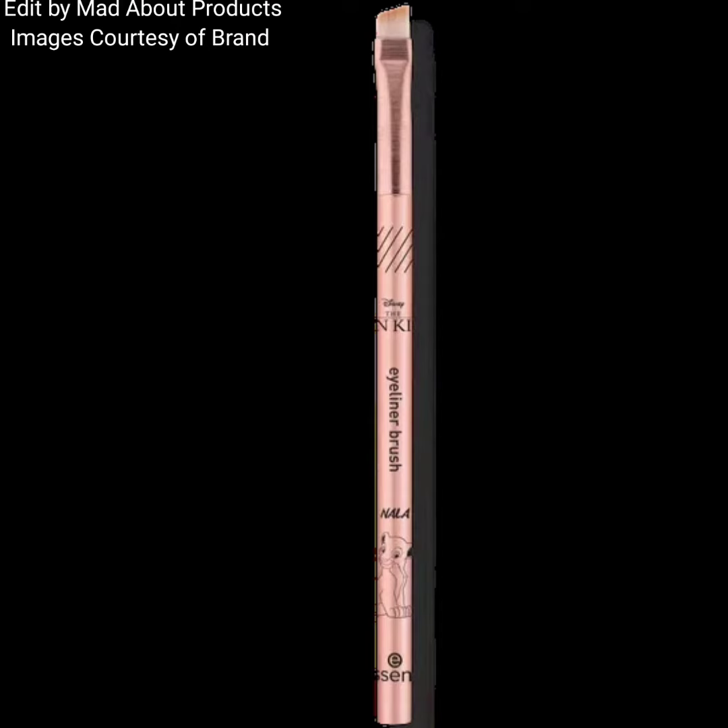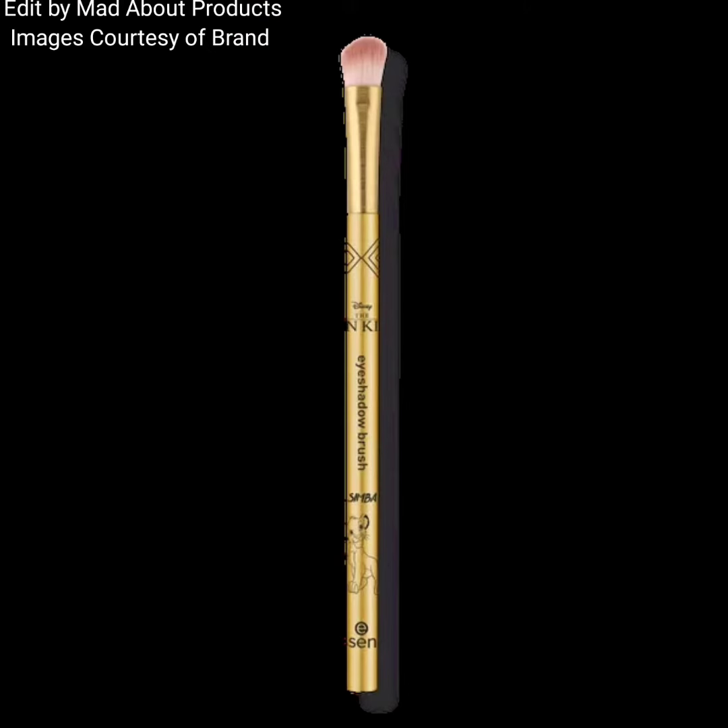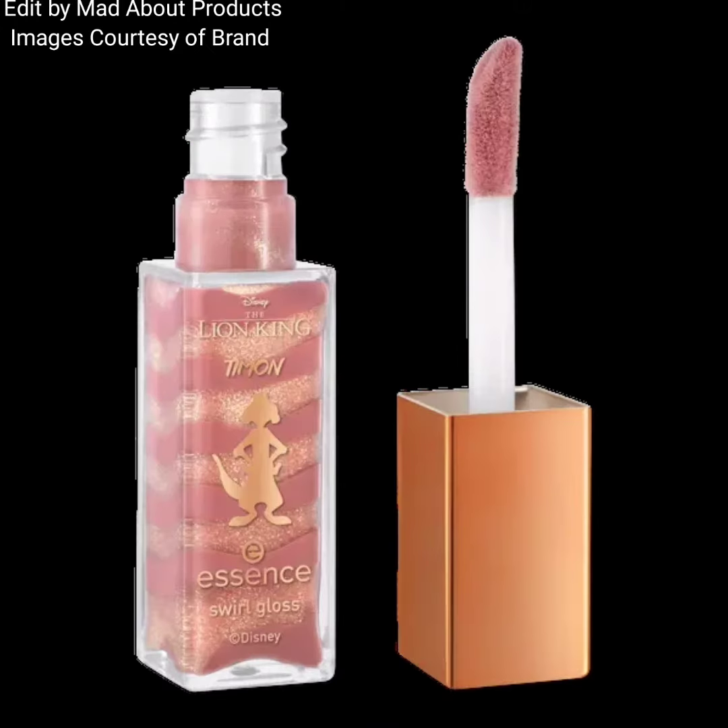Hello everyone, welcome back to my YouTube channel. Today's video is about Essence Cosmetics introducing their new Lion King collection. This collection is available now in the USA. It includes one eyeliner brush and one eyeshadow brush, with a price of $2.99.